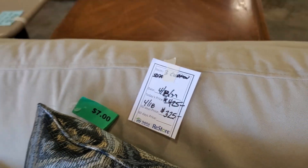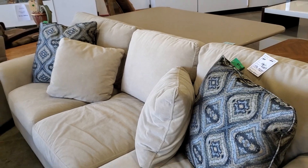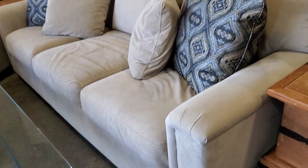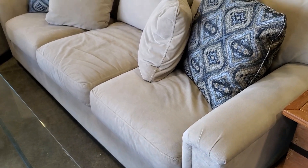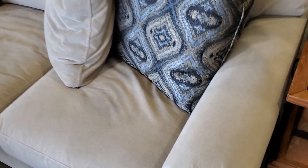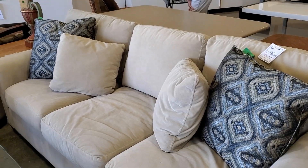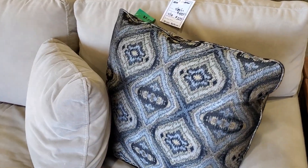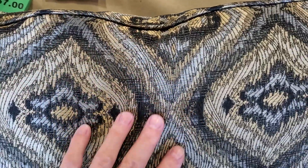Look at this sofa for $325. I love the cream color, the light tan — that's going to go with almost any type of decor. It's like a micro suede, really soft material. And look at these throw pillows — $7 a pillow. Beautiful.